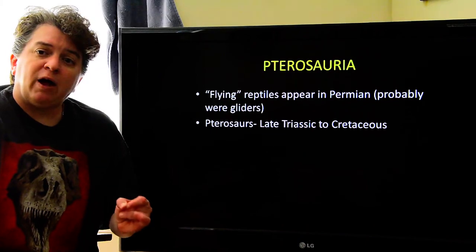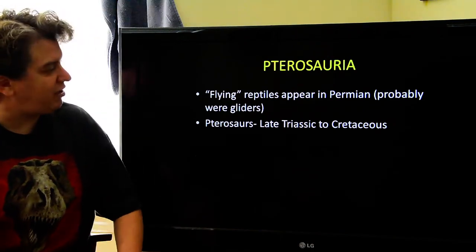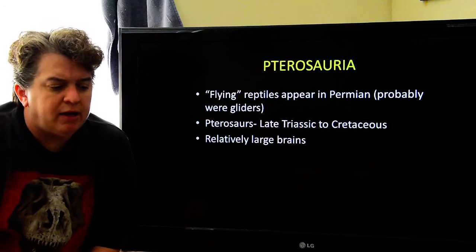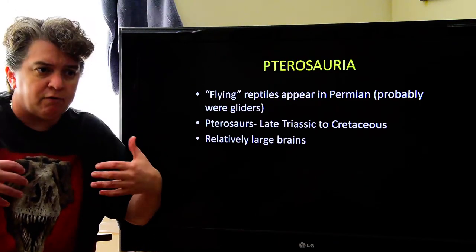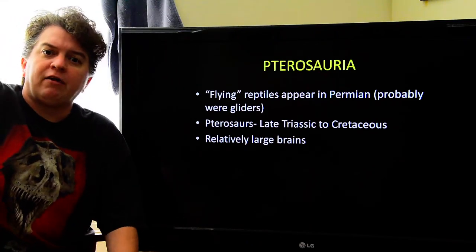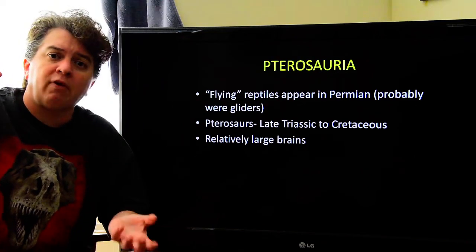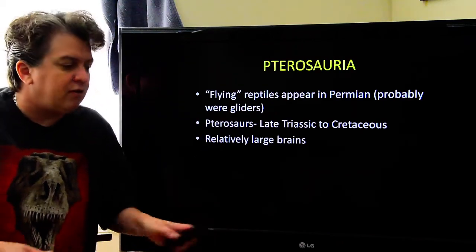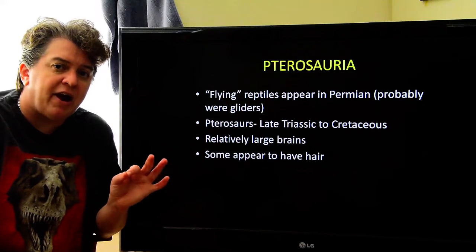True flying reptiles appear in the late Triassic and exist all the way into the Cretaceous. For their size, these guys have relatively large brains. It's thought they needed bigger brains because they're not living in a two-dimensional world — those of us stuck on the ground think in basically two dimensions, but flying animals go up and down as well as forward, backward, and side to side. They needed a larger brain to comprehend this three-dimensional world and make the adjustments needed during flight. Some actually appear to have primitive hair on them.